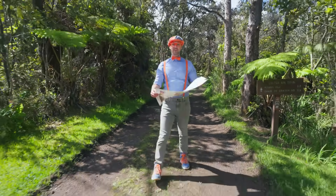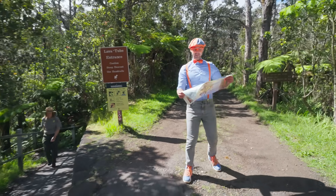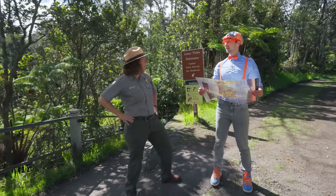This place is so cool! And I even have a map, but it's kind of confusing on where I'm at. I'm trying to find all those cool things, like the lava tubes and the volcano. Are you lost? Do you need help finding anything?